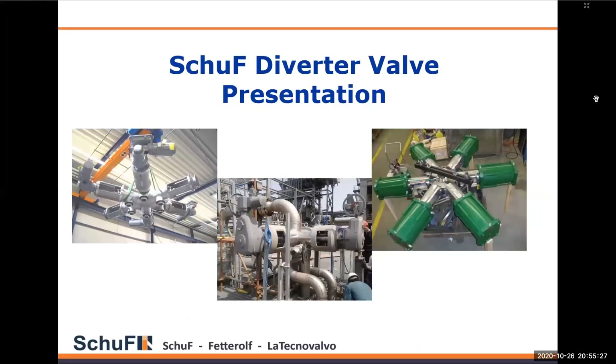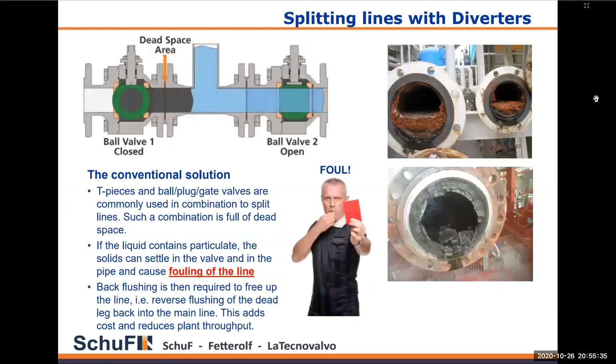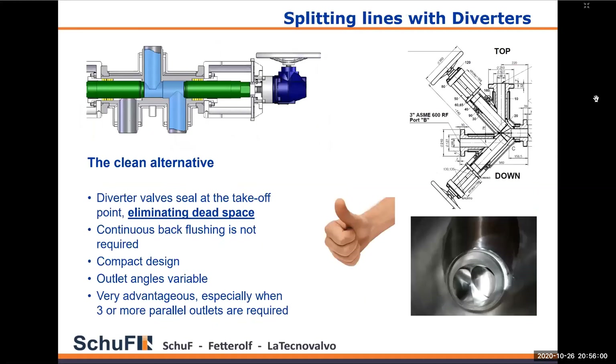I'm going to look at our diverter valve range, starting with the basic concept of what a diverter valve does. Commonly, to split lines you would have an arrangement of a tee piece with isolation valves — ball valves, gate valves, or plug valves — but there you have a problem with what we term as dead space, where products can settle and solidify, causing problems when trying to operate the valve again. With the diverter valve, the valve closes flush with the inlet line, so there is no dead space — it's completely eliminated.